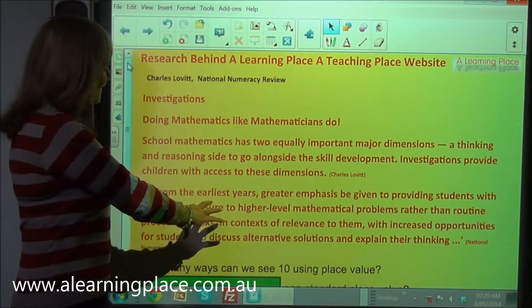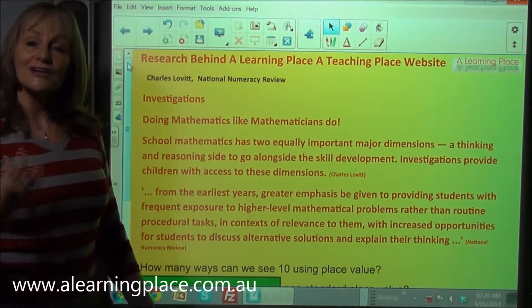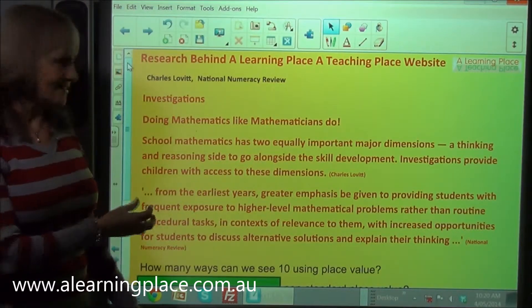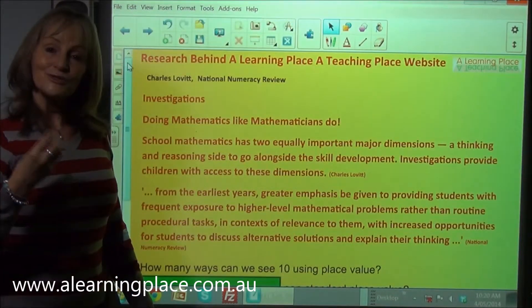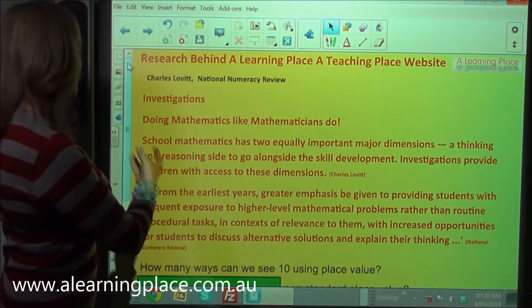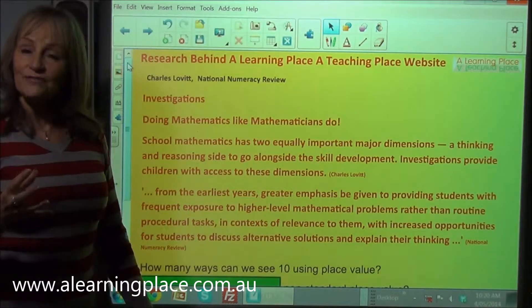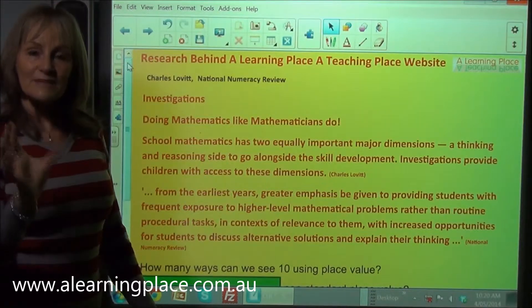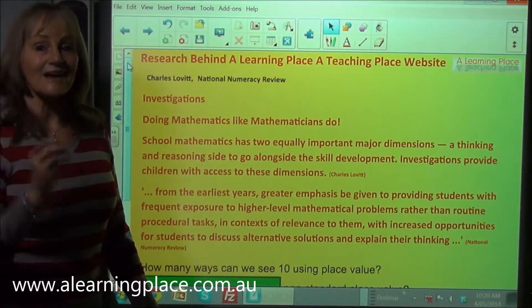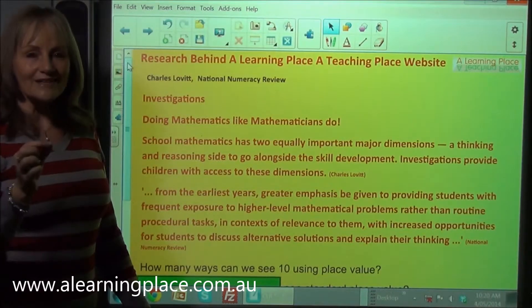It's about investigations. Investigations means that children are doing maths like mathematicians do maths. Charles Lovett found that school mathematics has two equally important dimensions: thinking and reasoning. There is a lot of research that says that it's the reasoning that is missing from mathematics classrooms — the answer to why. Why does that work?